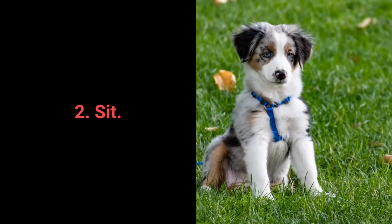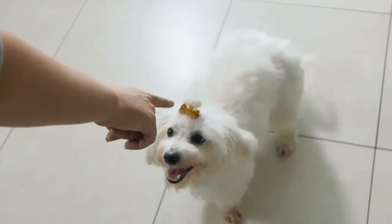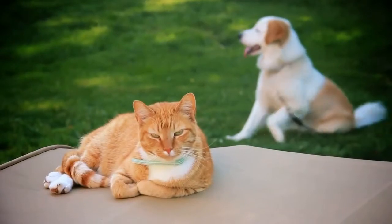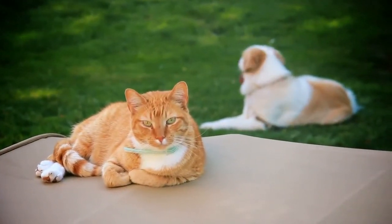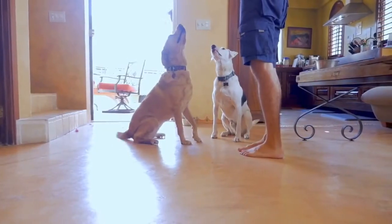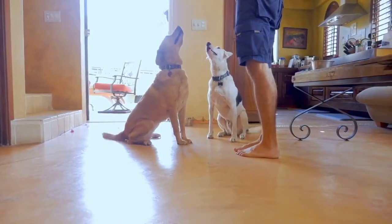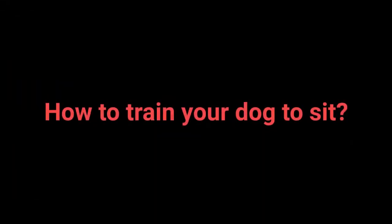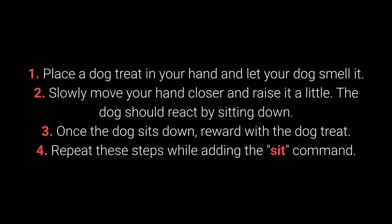Number 2: Sit. We all know Sit as one of the most basic commands, but do we understand why it's so useful? Distraction is one of the best methods to prevent your dog's unwanted behaviors. The Sit command is one of the most useful for distracting dogs during a walk — especially when your dog sees other dogs and shows signs of aggression, jumps on people, or is learning to walk on a leash. It's also useful for training other commands. Dogs can learn to sit with relative ease starting from about 7 weeks old. How to train your dog to sit? 1. Place a treat in your hand and let your dog smell it. 2. Slowly move your hand closer and raise it — the dog should react by sitting down. 3. Once the dog sits, reward with the treat. 4. Repeat while adding the Sit command.